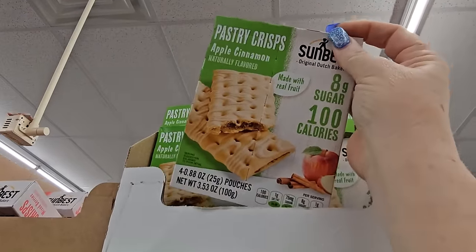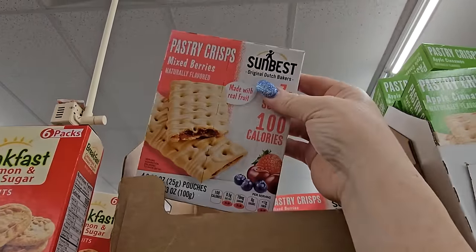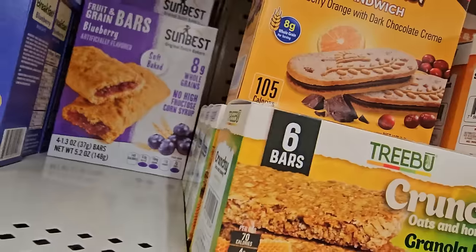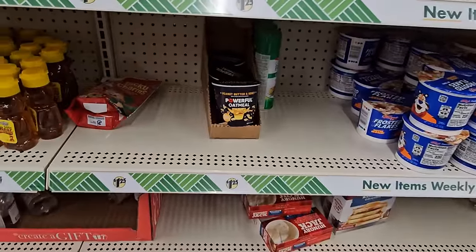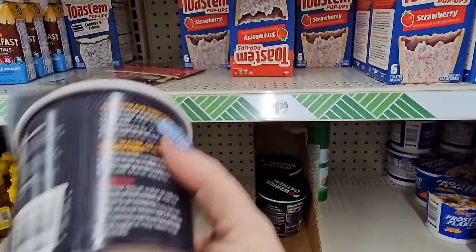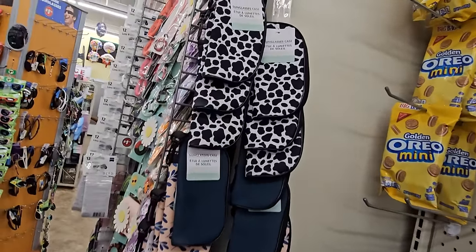Over here we have the mixed berry pastry crisps. These remind me of the Kellogg's breakfast bars. And speaking of which, they also have Sun Best fruit and grain bars in blueberry flavor — you get four for $1.25 — and strawberry. They also have peanut butter and honey powerful oatmeal: 20 grams of protein, 250 calories per serving. That's going to run my blood sugar up, but they do have it here.